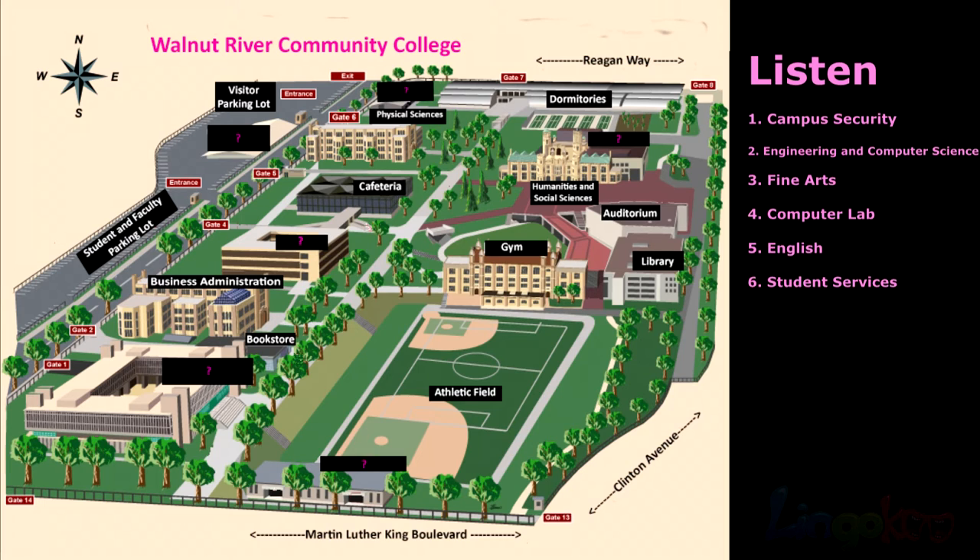Number 4. If you go from the bookstore to the dormitories, the computer lab will be on the left hand side. If you go from the bookstore to the dormitories, the computer lab will be on the left hand side.